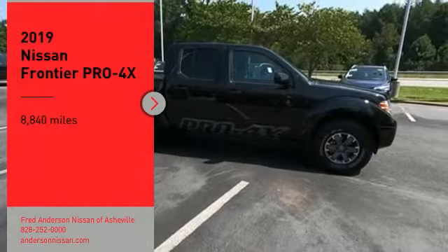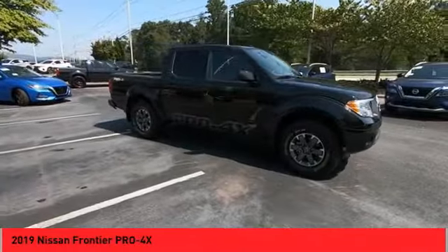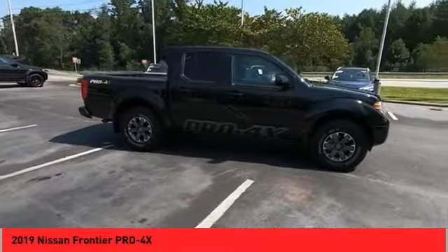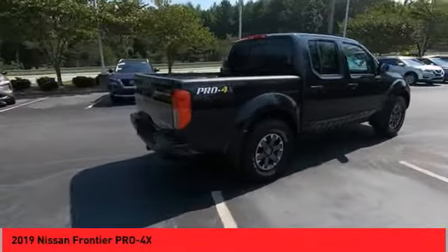We are pleased to show you the 2019 Frontier. The Nissan Frontier offers a full-length, fully-boxed frame for strength, serious off-road capabilities, and a five-star rating for side impact crash safety.